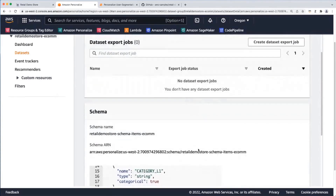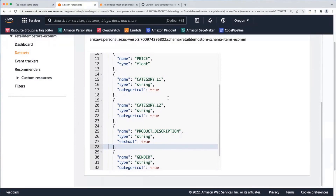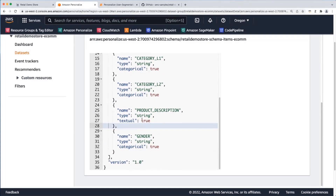The items dataset also has its schema. It requires an item ID that uniquely identifies the product, and we're using retail domain reserved columns: price is a floating-point value, we have two category fields — category level one and level two — corresponding to the catalog's category and style attributes. The natural language processing feature automatically extracts features from product descriptions, and we're using the gender column to indicate products associated with men's and women's apparel, footwear, beauty products, and so on.